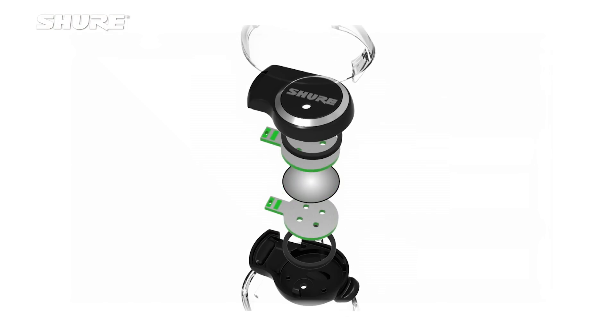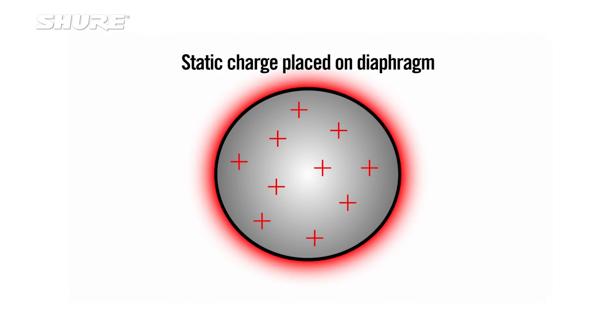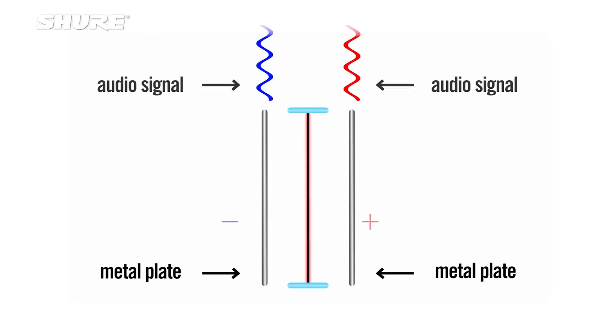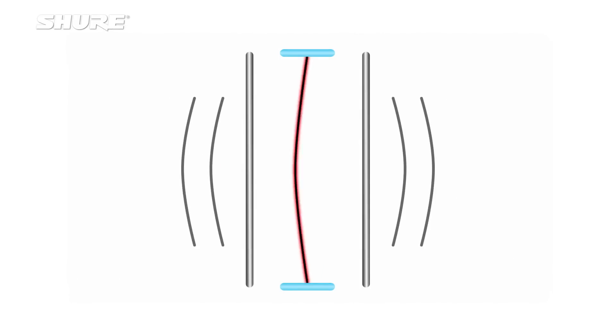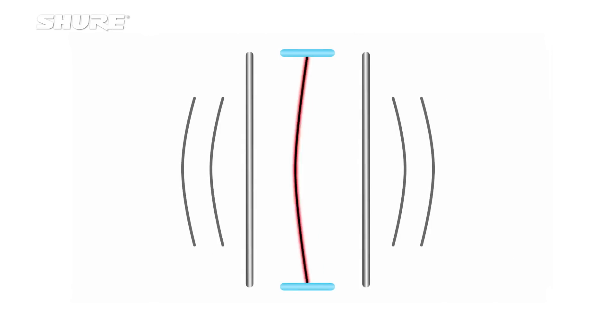An electrostatic transducer works by applying a static charge directly to the diaphragm. The diaphragm is then placed between two metal plates, which you apply the audio signal to. The application of the audio signal modulates that electrostatic field, which causes the diaphragm to displace. When the diaphragm displaces, you move air, and therefore you create sound.